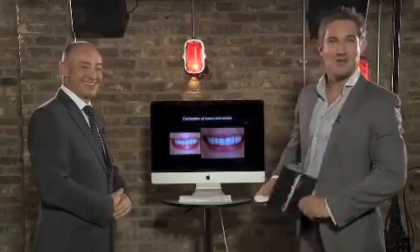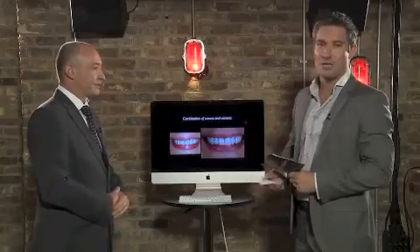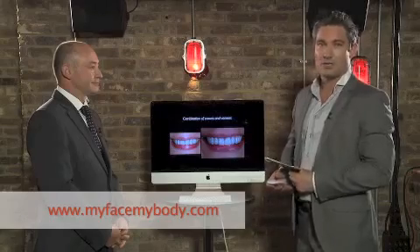We all like hugs anyway, so if you want a hug from Dr. Julian Kaplan but want to find out more information or even book an appointment, please go onto MyFaceMyBody.com and ask a question to Dr. Kaplan.